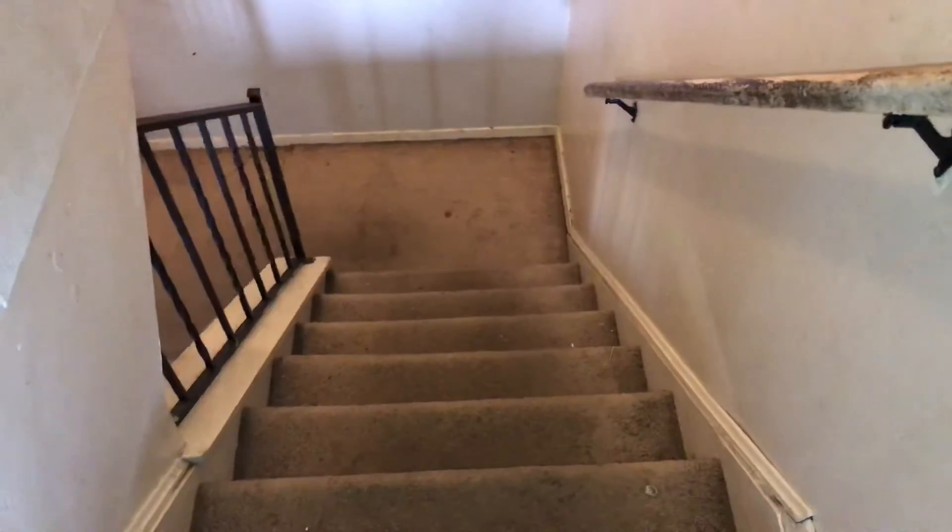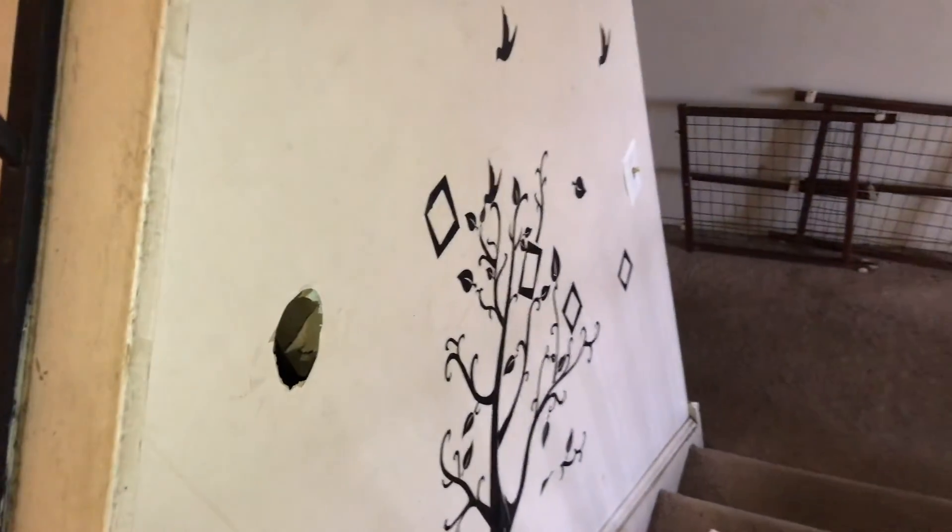In the hallway: carpet needs to be replaced, put a new LED light up here, smoke alarm needs a battery. Repair the walls for paint — drywall work. Remove all the trash out of the closet. Paint the handrails, replace the carpet going down the stairs. Replace the light at the top of the landing. Remove the stickers off the walls.